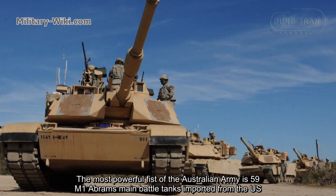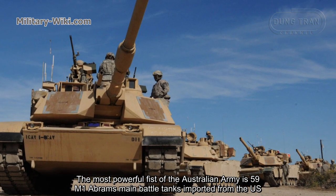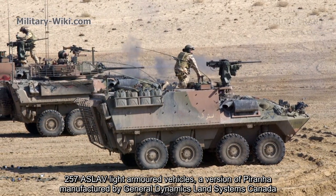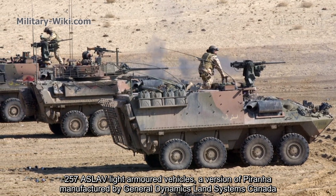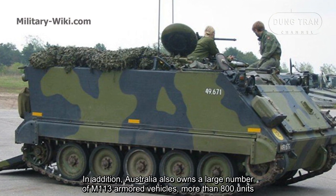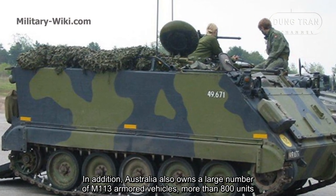The most powerful piece of the Australian Army is 59 M1 Abrams main battle tanks imported from the US, 257 ASLAV light-armored vehicles — a version of the LAV, manufactured by General Dynamics Land Systems Canada. In addition, Australia also owns a large number of M113 armored vehicles, more than 800 units.